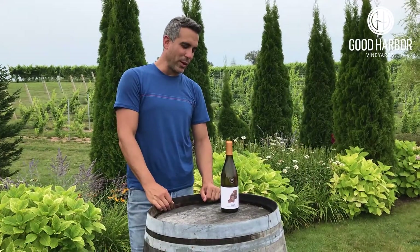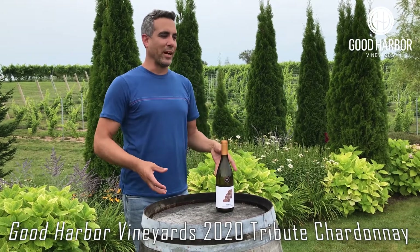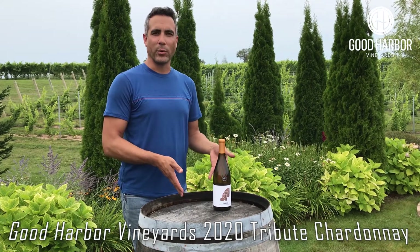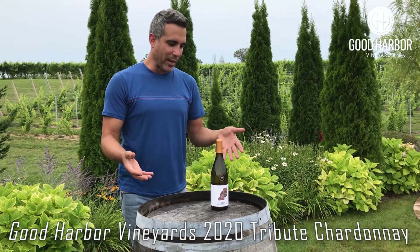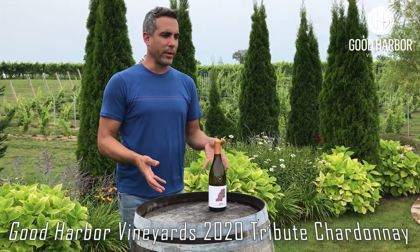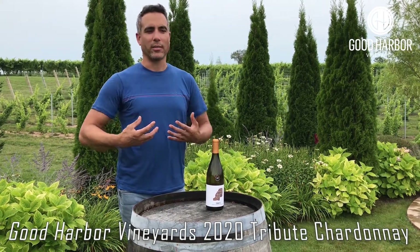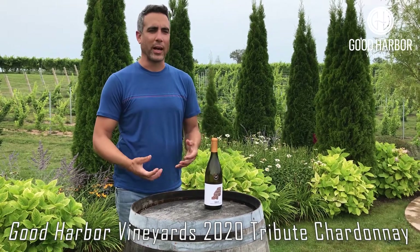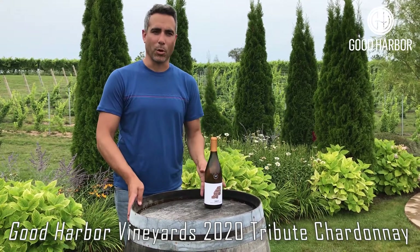I have here the 2020 Tribute Barrel Fermented Chardonnay. This Chardonnay was made in a barrel fermented style — it's something we haven't done in the last few years, but we felt it was time to bring it back. Barrel fermented Chardonnay has lost a little bit of popularity lately, but in my opinion it really shouldn't. It's a really rich, fun wine that works well with food; you just need to pair it appropriately.